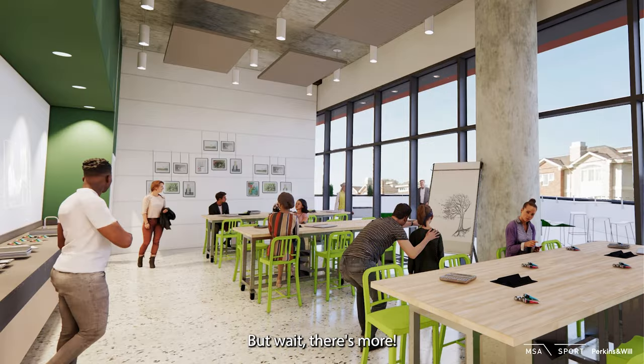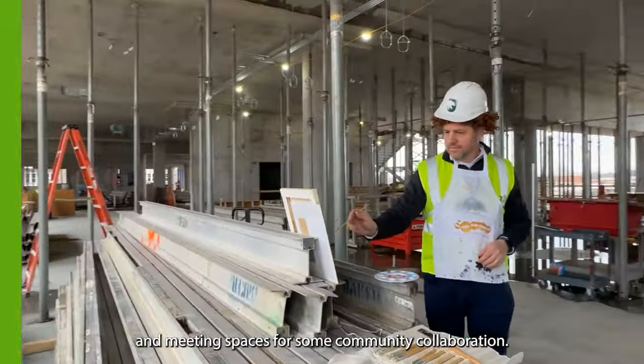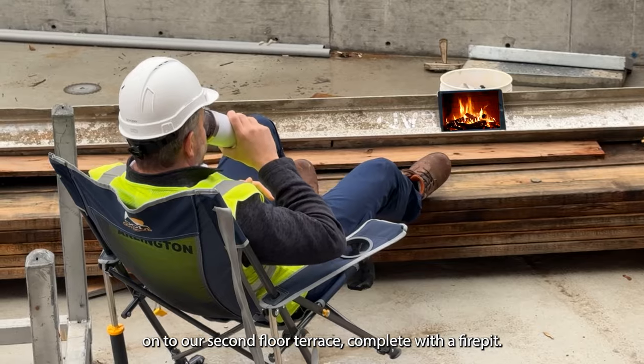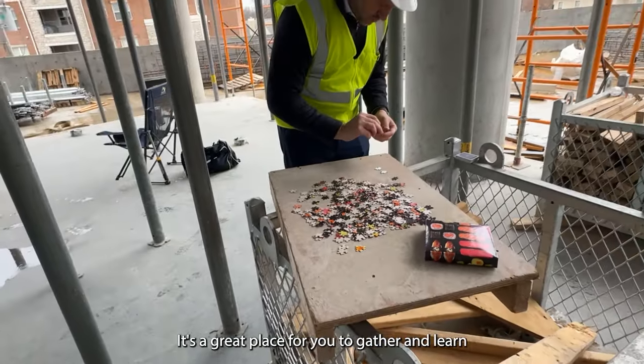But wait, there's more. Program classrooms, an art room for your creative juices, and meeting spaces for some community collaboration. Seniors, we've got you covered too, with a senior lounge and a wonderful outdoor escape onto our second floor terrace, complete with a fire pit. Fresh air, greenery, classrooms, and maybe a puzzle or two — it's a great place for you to gather and learn.